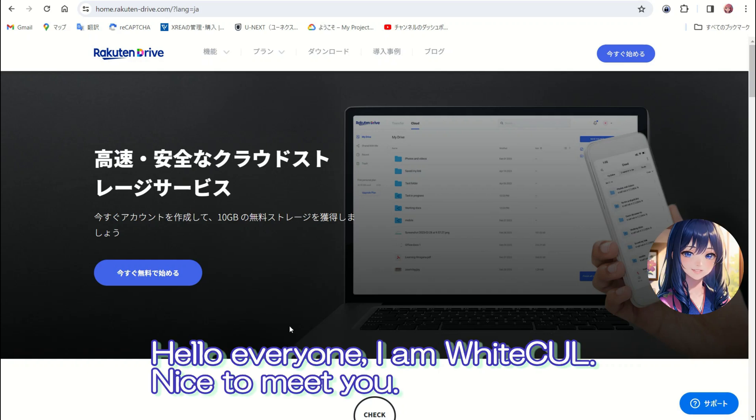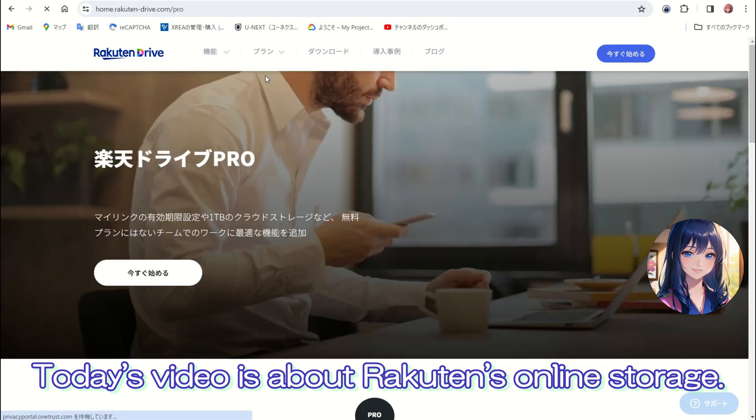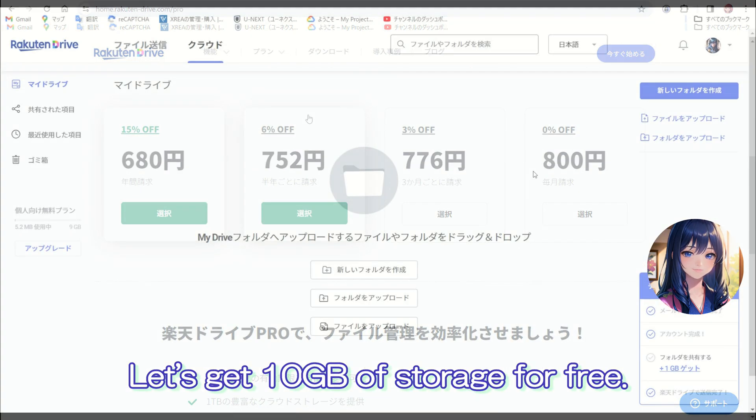Hello everyone, I am Whitecaw. Nice to meet you! Today's video is about Rakuten's online storage. Let's get 10GB of storage for free.